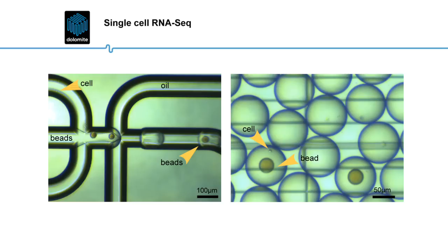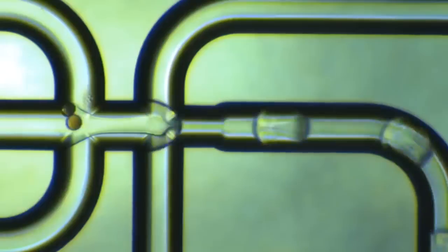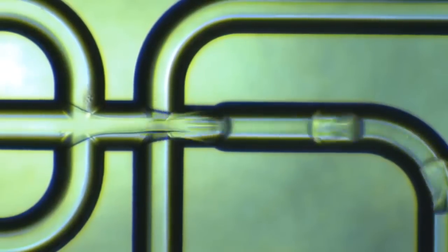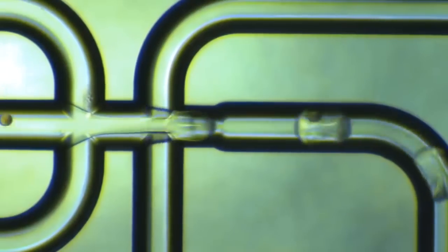What you're aiming to do is to capture single cells with single barcoded beads in droplets. Once the cell gets into a droplet with a bead, the lysis buffer breaks the cell open and the mRNA is captured on the bead. Once the emulsion comes off the chip, you break the emulsion, wash the beads, and then you go straight into the reverse transcription for sequencing.